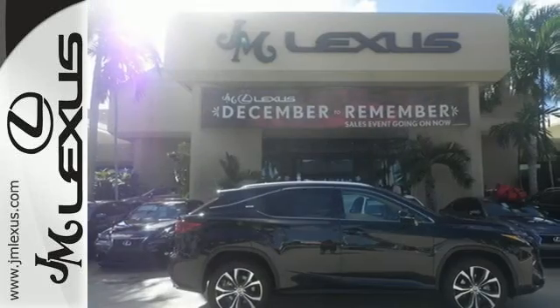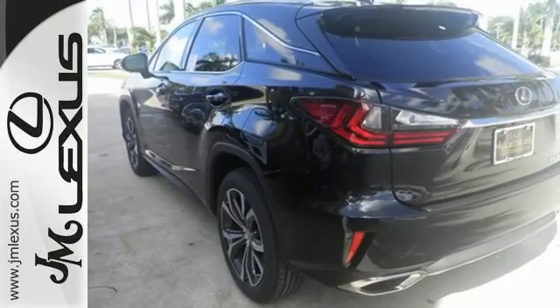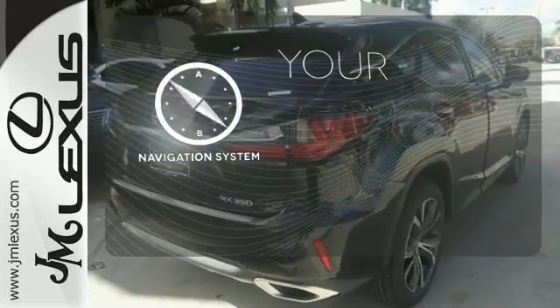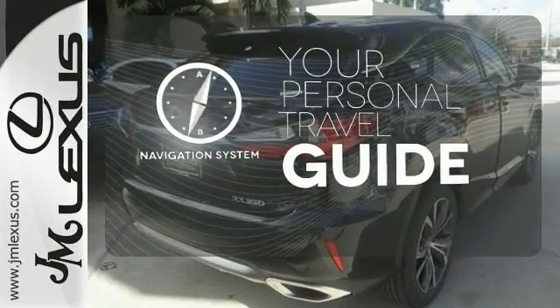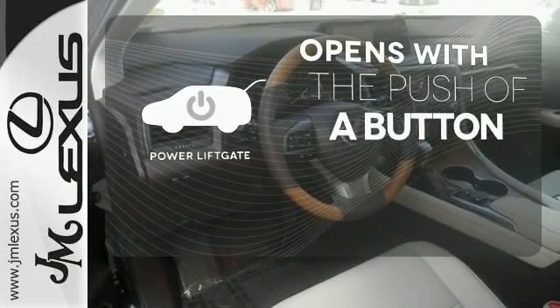The center console has USB ports to keep you charged and connected, and subscription-free traffic and weather eliminates surprises along the way. It comes with a navigation system to easily guide you to your destination. The power liftgate offers automatic rear door operation with the push of a button.